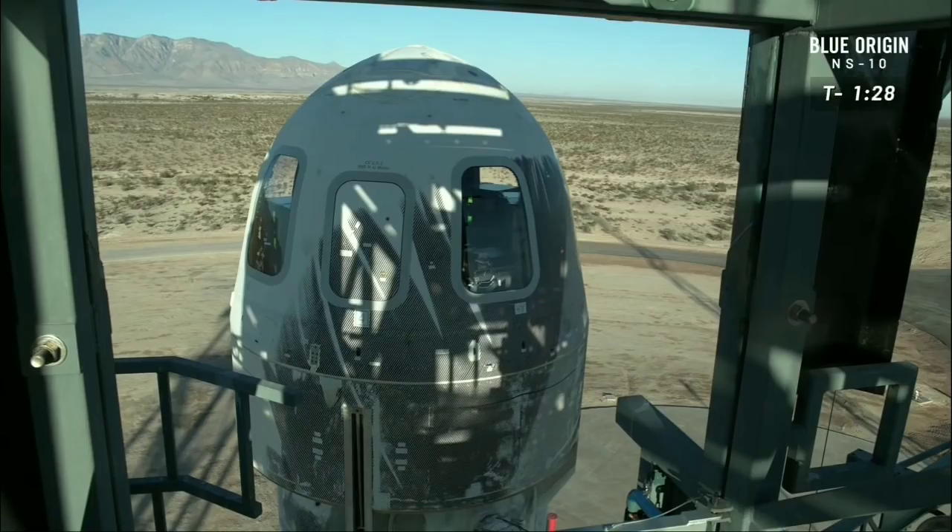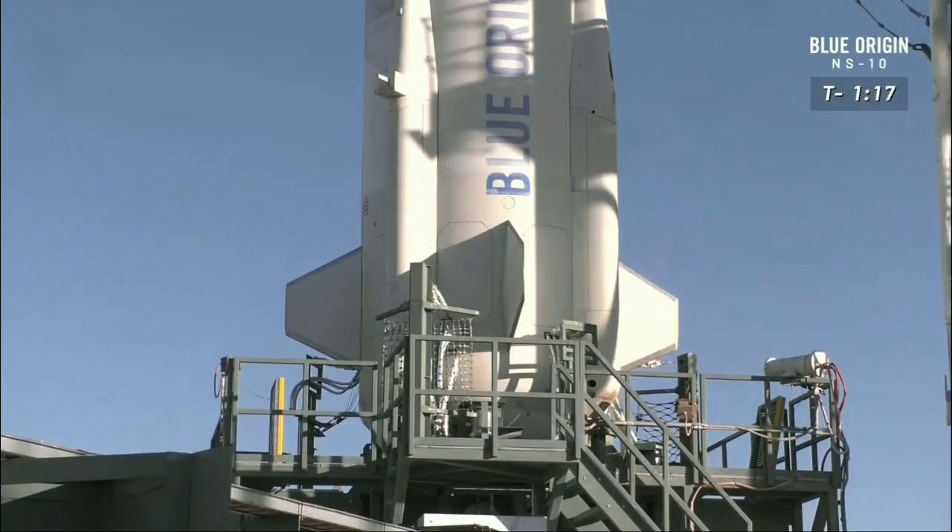We are looking for our ninth landing in a row from the booster. At only 1,200 meters — about 3,600 feet above ground level — the BE-3 engine is going to relight for a nice soft landing. At this point the rocket is going through its built-in tests.